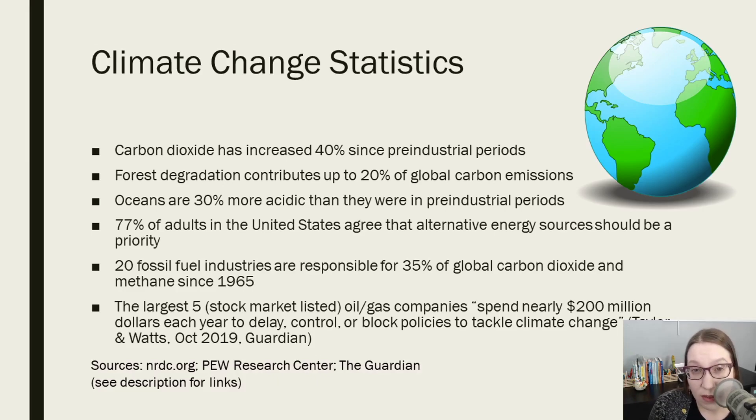Now, a big challenge that a lot of us face is that we need to share information that is scary or heartbreaking or devastating. Maybe we have to talk about climate change and how we're losing tons of species every single year, or maybe we have to talk about police brutality and racism.